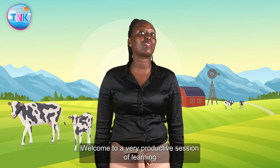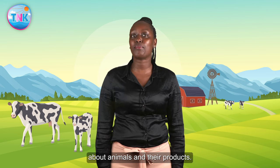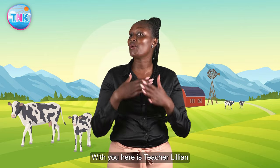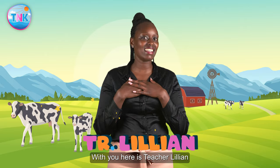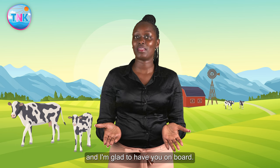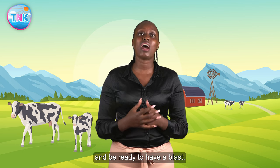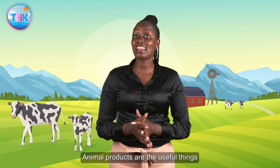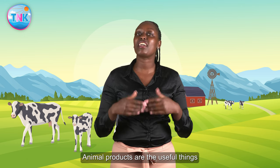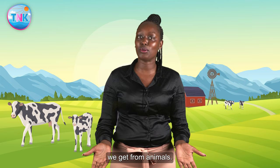Hello Top Notch Kids! Welcome to a very productive session of learning about animals and their products. With you here, Mr. Chaninian, and I'm glad to have you on board. Buckle up your shoes and be ready to have a blast. Animal products are the useful things we get from animals.